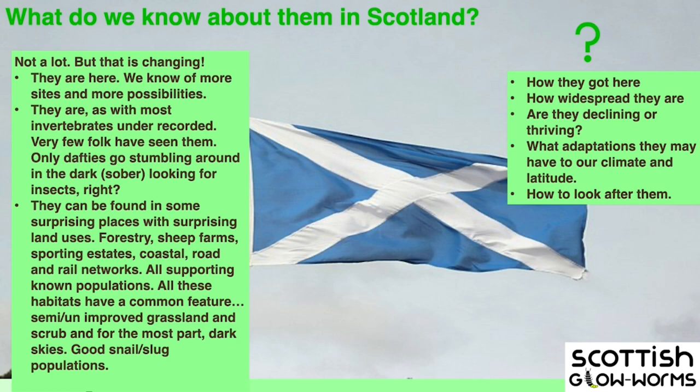I survey with a guy in Derbyshire, and we sometimes do parallel surveys. He'll say it's 10 degrees and they've all gone away, but our girls are still glowing at seven degrees and below — they're really tough. Research from Finland shows that females stay out later because they have to, since we have lighter nights and darkness for less time. They're bigger, which means a bigger surface area for bioluminescence for the male to detect. And we don't know how to look after them, because some of our sites are vastly different from English ones.